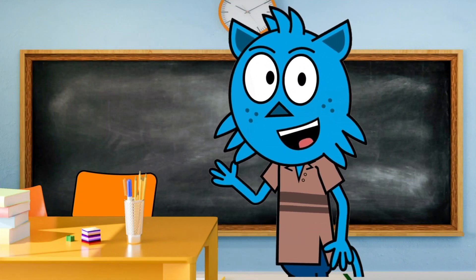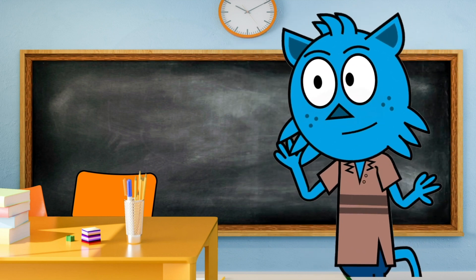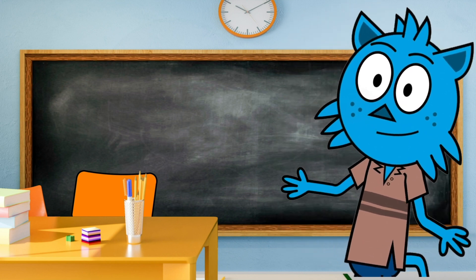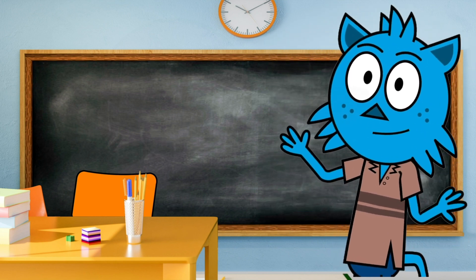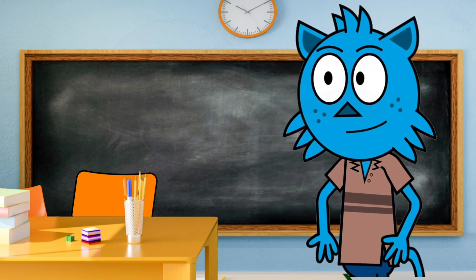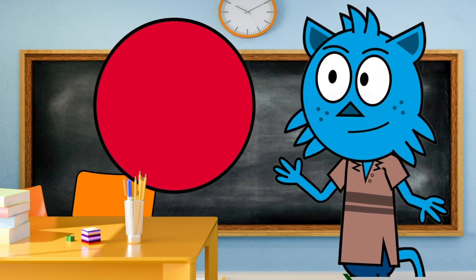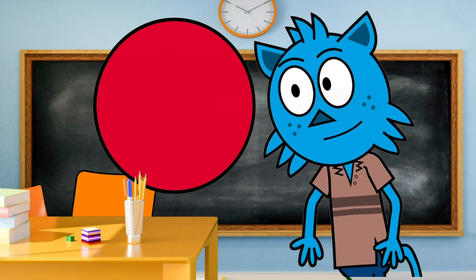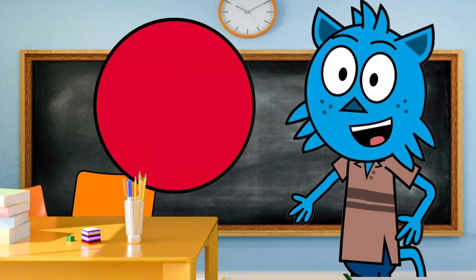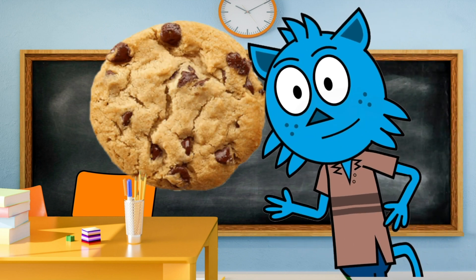Hello little friends! Are you ready to learn about a wonderful shape today? Today we're going to have so much fun learning all about circles. Let's start by talking about the circle. Do you know what the circle is? A circle is a round shape that doesn't have any corners — just like a special kind of cookie or a yummy pizza.